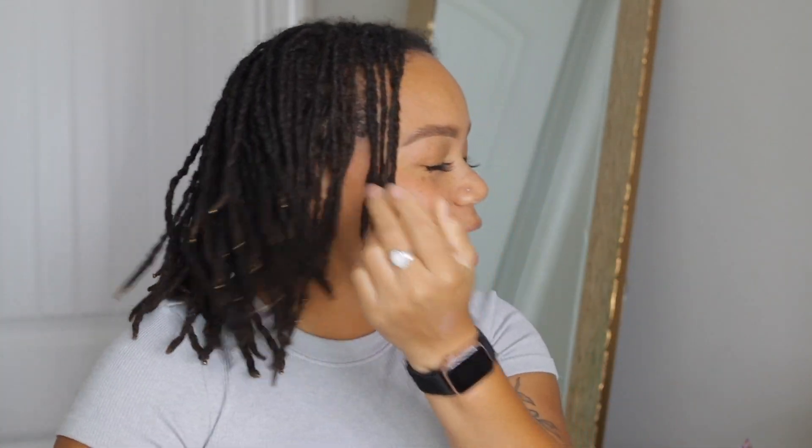Hey friends, today we are getting into my two-year and five-month lock update. We're almost to two and a half years — slowly, slowly approaching three years. I can't believe it. I expected my hair to be a little bit longer, but it's okay. We came a long way, we're thriving, we're growing, we're healthy over here. I am still enjoying and loving my beautiful lock journey. This is going to be a lock update video and I'm also going to share a few things I no longer do.